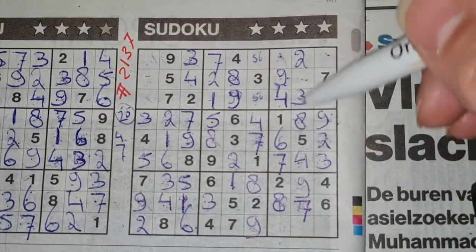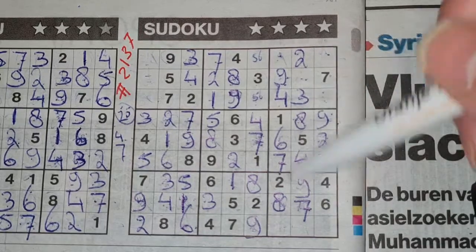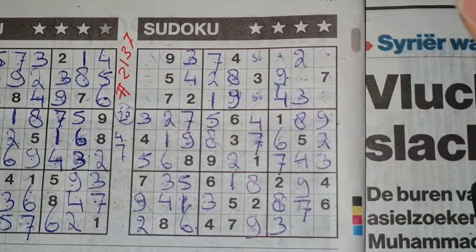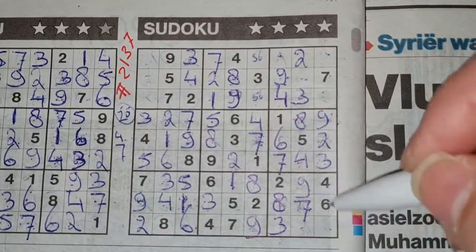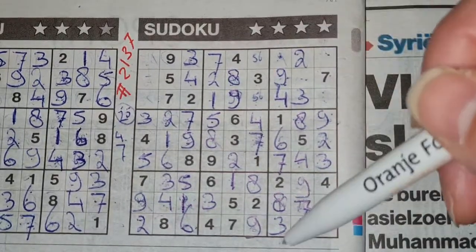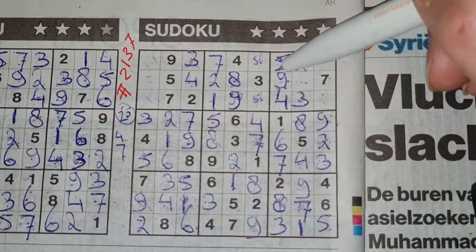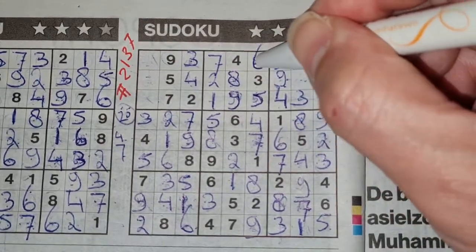Three in the last column, three in the column next — so in that column the only place for the three should be there. Two numbers left in this big square — the one and the five. We see here five, no five there — five should be here and the one goes there. One number left in this column for the number five. Now we have a five here, so this should be the five and this should be a six.